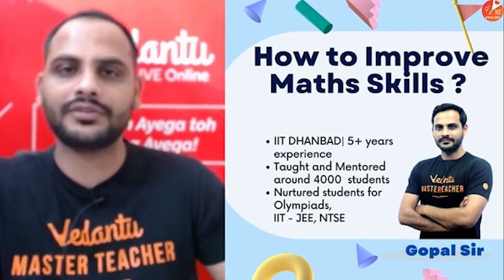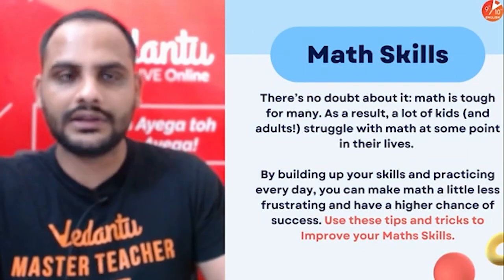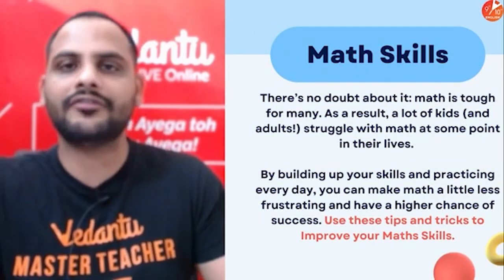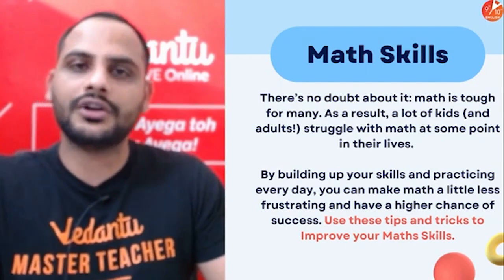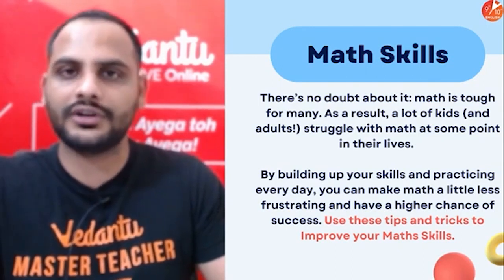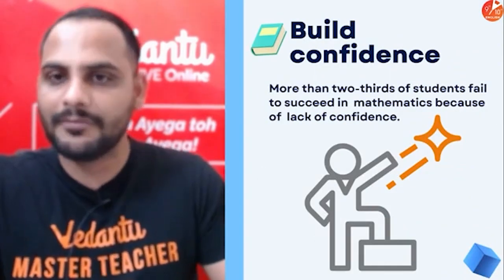In all my teaching experience, I have seen that many students want to improve in maths — they really try harder — but sometimes their effort doesn't result in improvement in maths. So what should you do, what should you follow, so that you will see improvement in your marks?